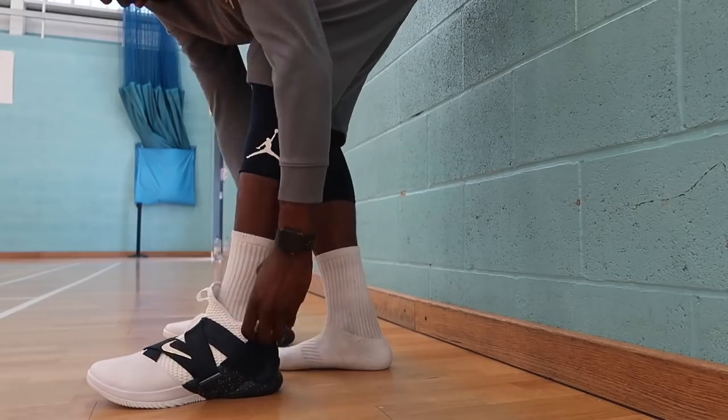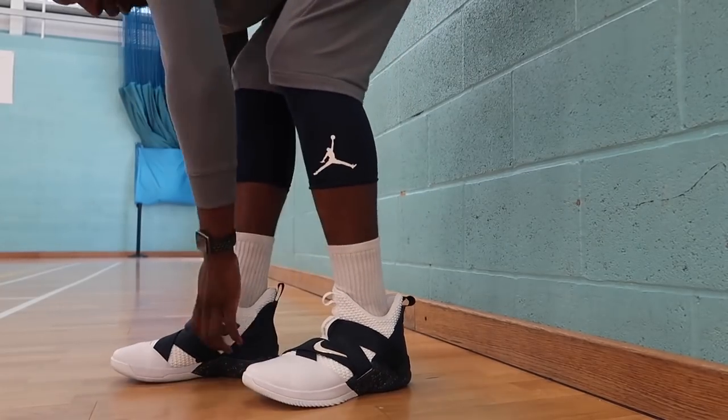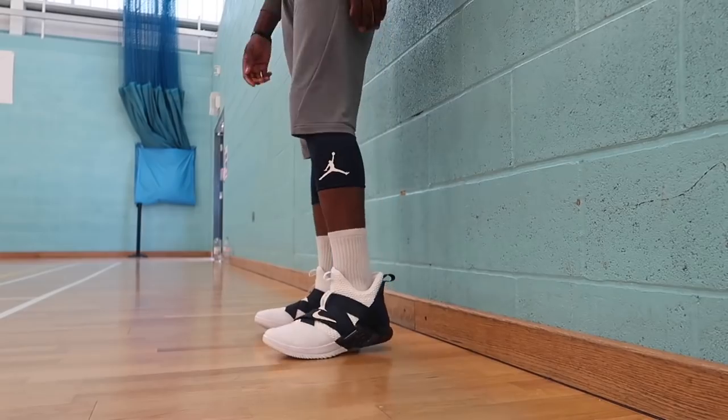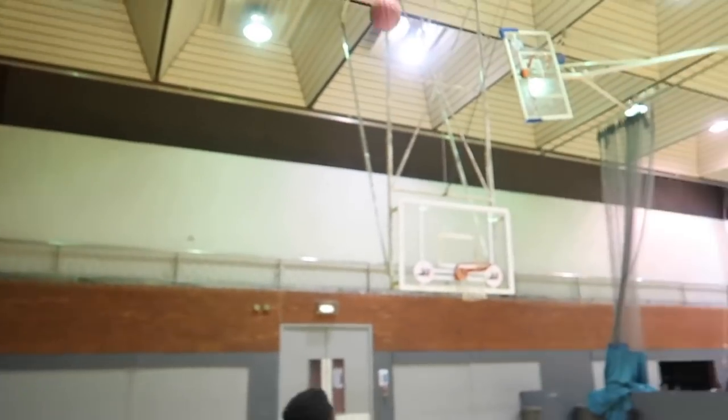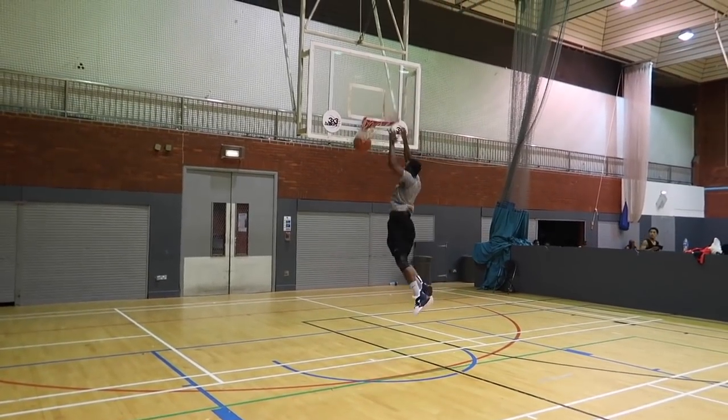Moving on to fit in both shoes. The fit in the LeBron Soldier 12 was sensational — I called it a seamless fit in the performance review, because it was seamless. The fit was absolutely incredible, especially when the materials break in. And with the straps, the fit can always be adjusted, fitting every foot type. Whether you've got long narrow feet or wide feet, both were comfortable.